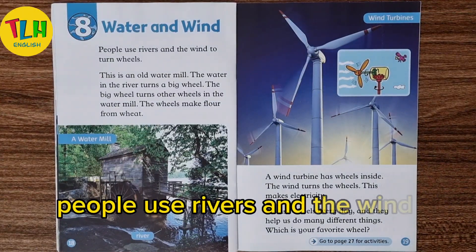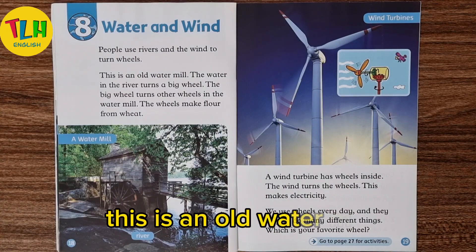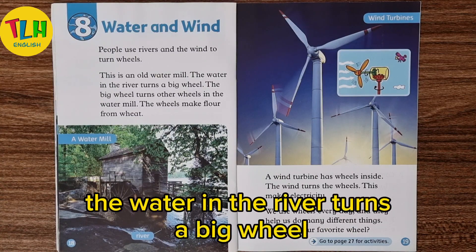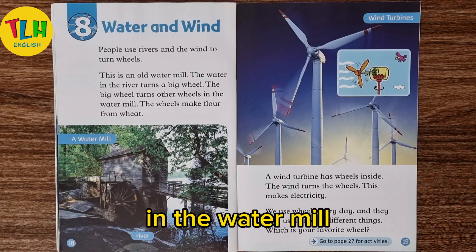People use rivers and the wind to turn wheels. This is an old water mill. The water in the river turns a big wheel. The big wheel turns other wheels in the water mill.